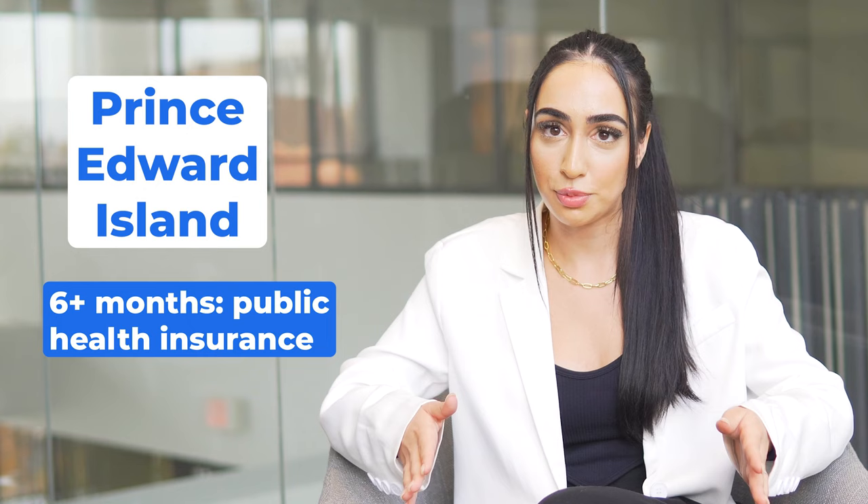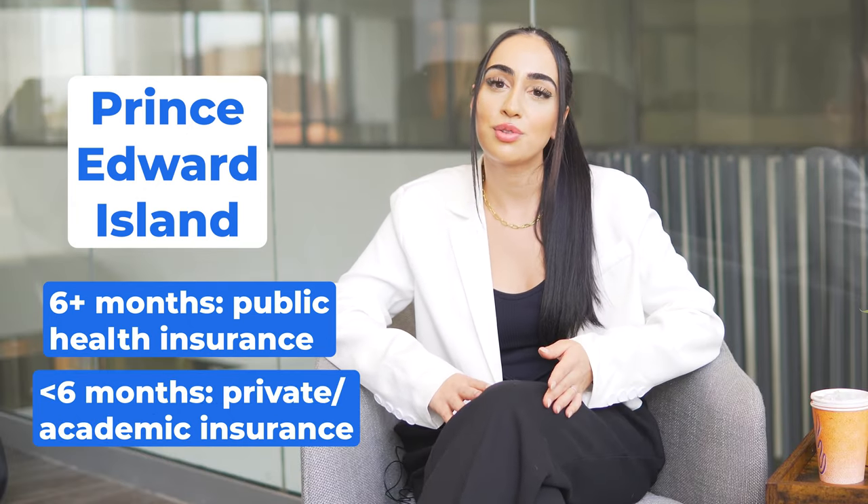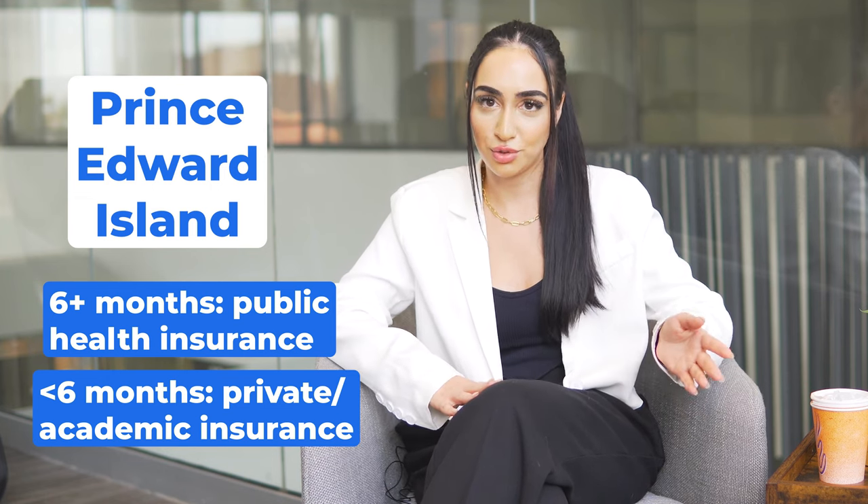If you're planning to study in Prince Edward Island for at least six months, you're eligible for PEI's public health insurance. Otherwise, international students must buy health coverage from a private insurance provider or their academic institution.